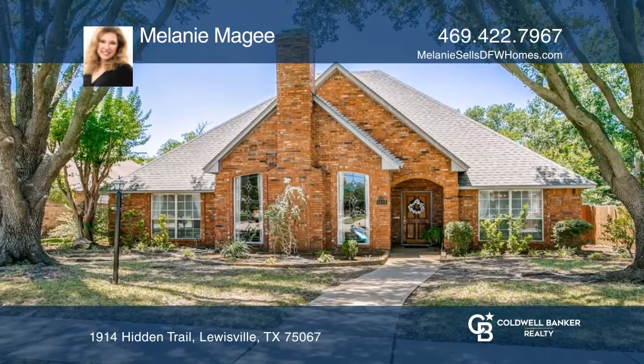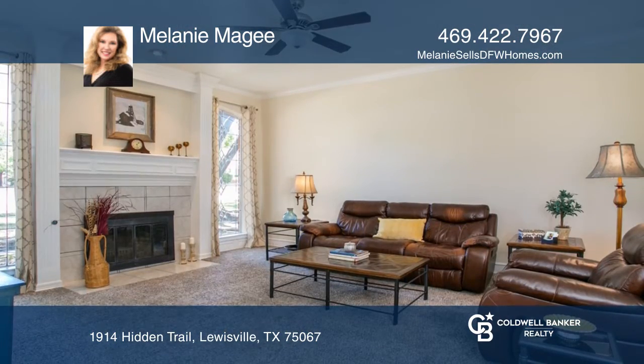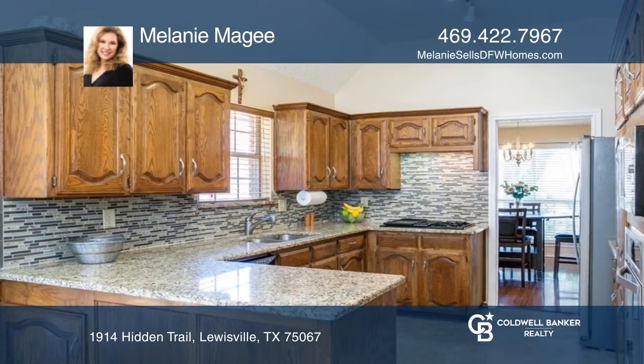Welcome to this classic three-bedroom brick charmer sheltered in a canopy of trees. This traditional style home offers a great location in an established neighborhood. Enjoy multiple living and dining spaces, wood floors, and granite counters.